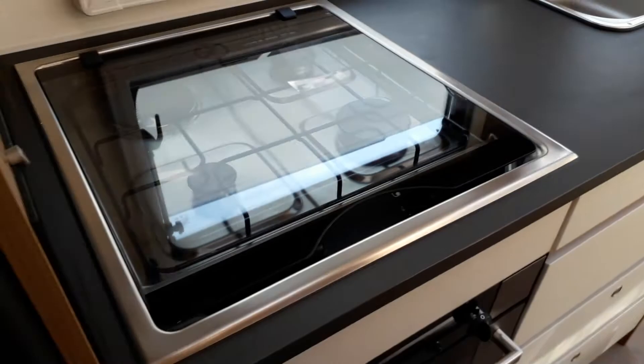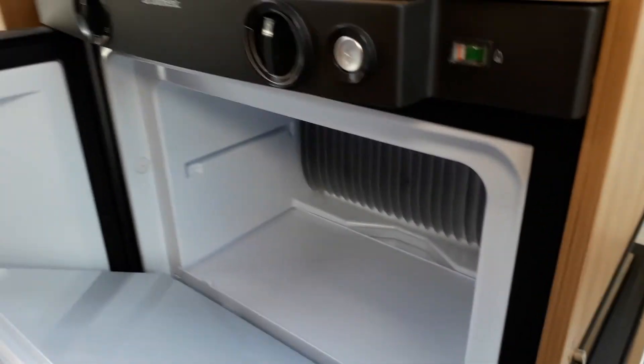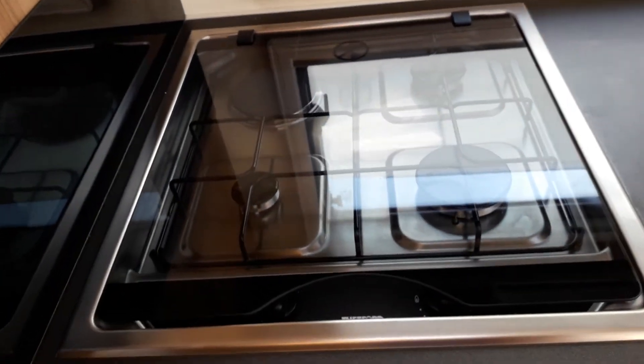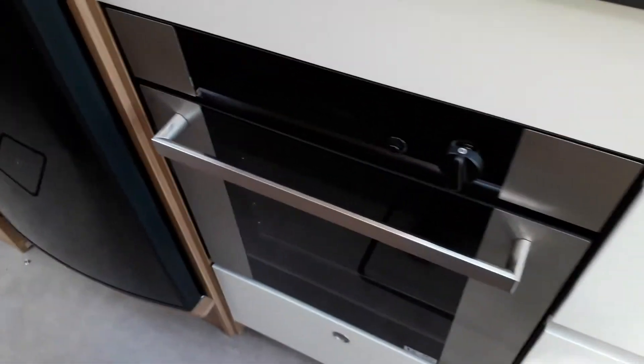Onto the kitchen area. First of all, you have a microwave. Below that, there is a freeway fridge-freezer — your fridge section there and the freezer section at the top. Then there's a gas and mains hob, which is a nice size and very clean. Below there is a full oven and grill.